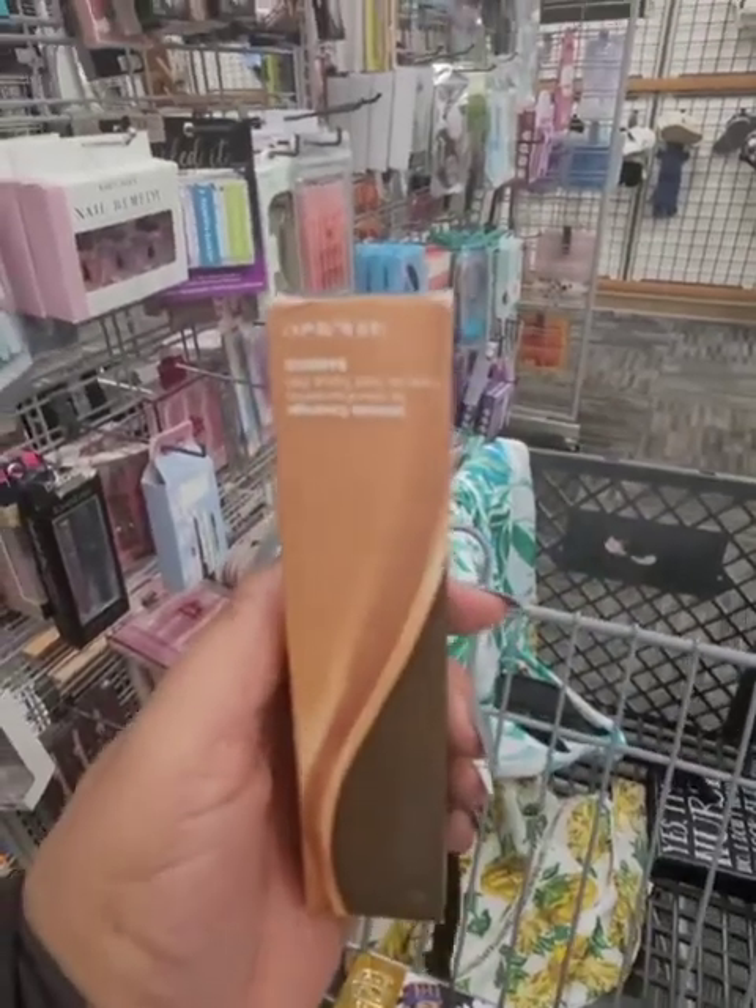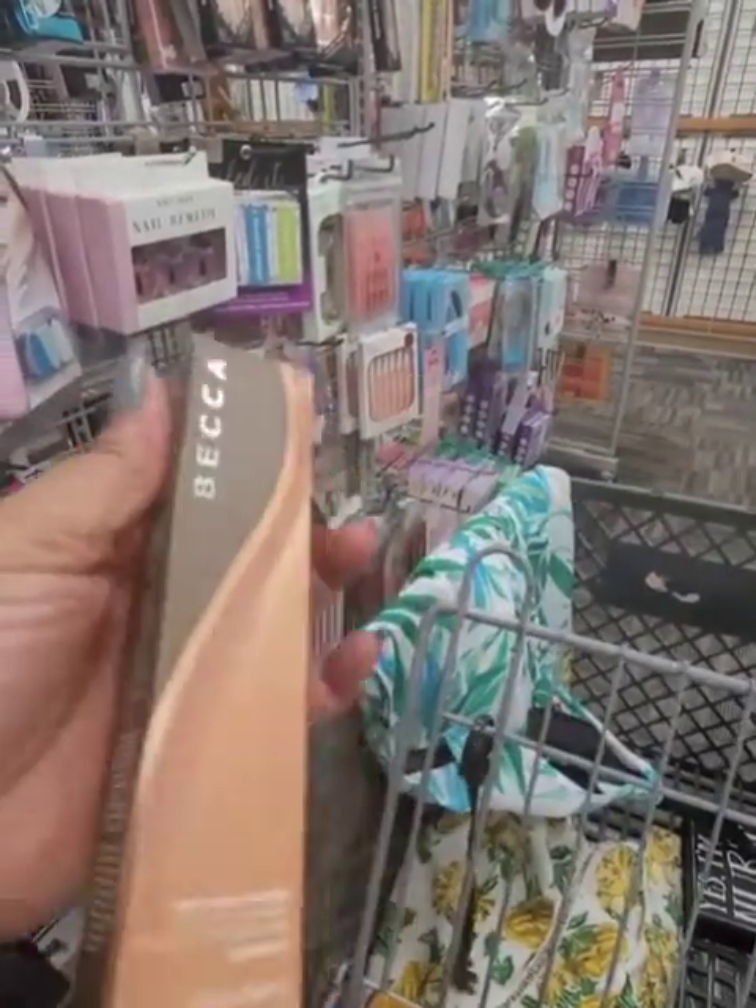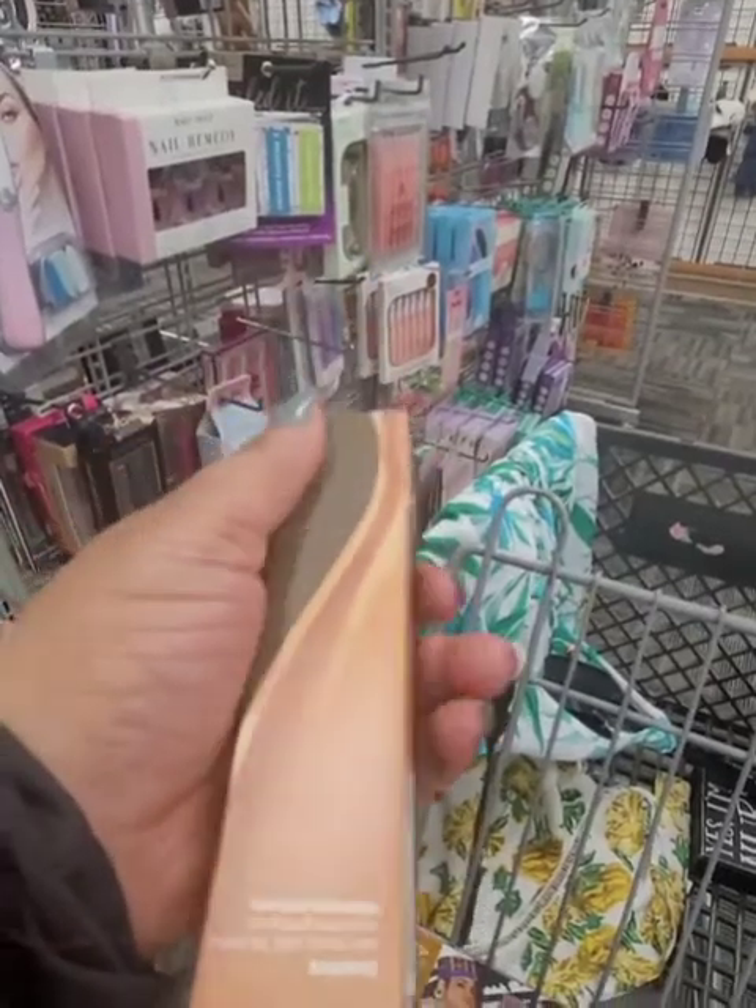I did find this Becca Foundation — it's a 24-hour foundation, and I believe this is my shade. It's $9.99.